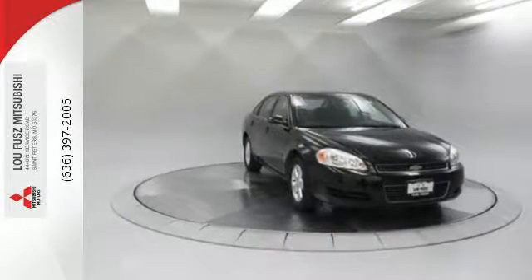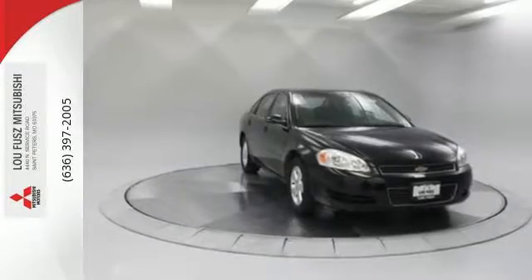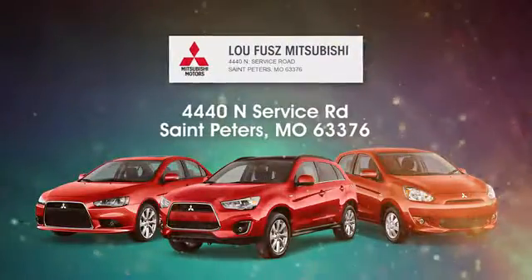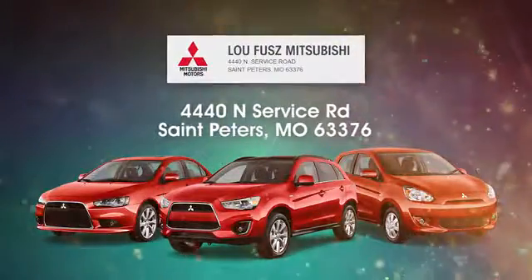Stop in today and take it for a test drive. Lou Fuse Mitsubishi aims to be the number one Mitsubishi dealer in St. Peters. Lou Fuse Mitsubishi is easy to find at 4440 North Service Road in St. Peters, Missouri.